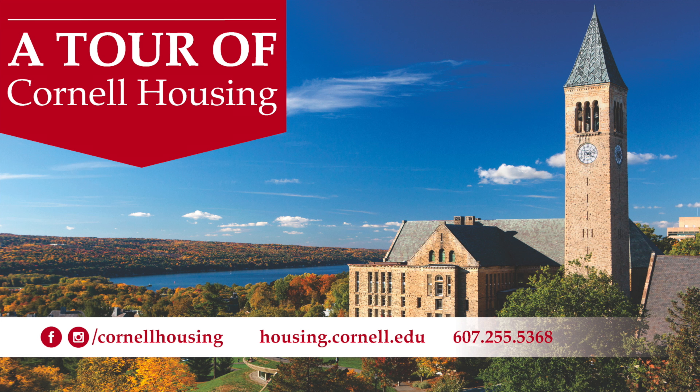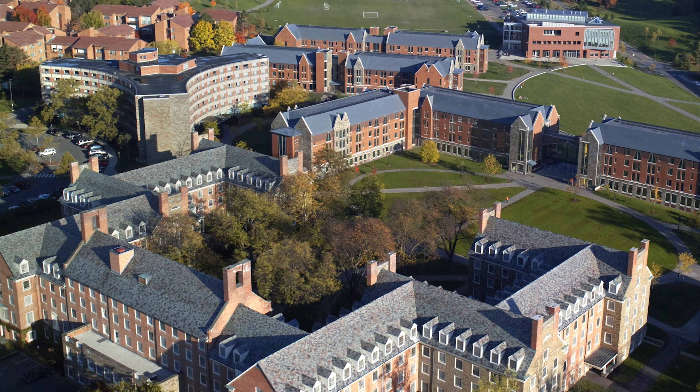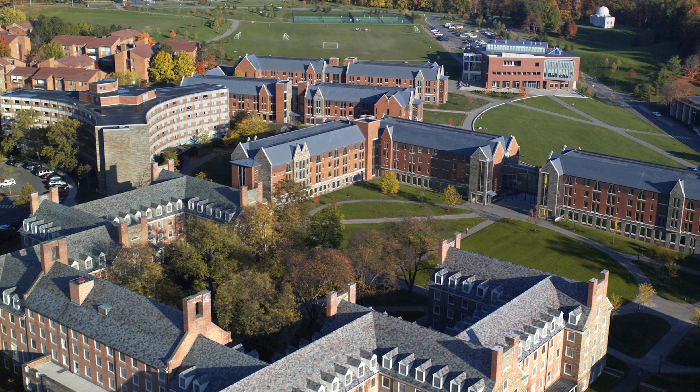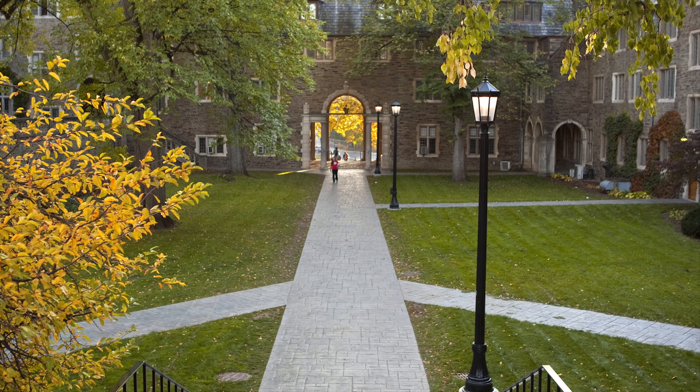Welcome to Cornell and our virtual tour of typical residence hall rooms on campus. All students are required to live on campus for their first two years, which means housing is guaranteed to first and second year students. All housing options for first year students are on North Campus. Second year students may live in residence halls in several parts of campus or in approved affiliated housing such as the Greek communities or cooperative houses.